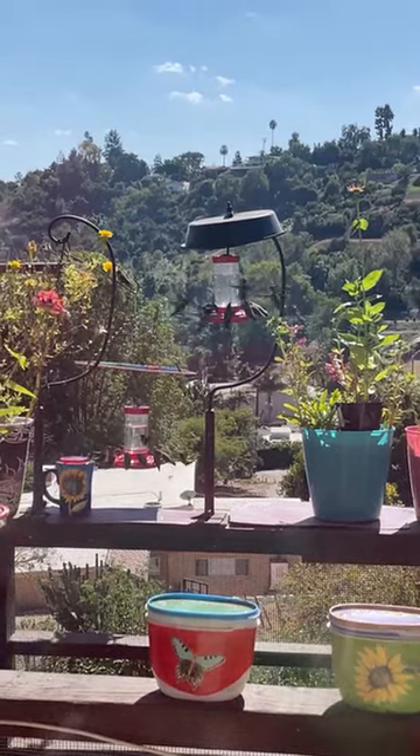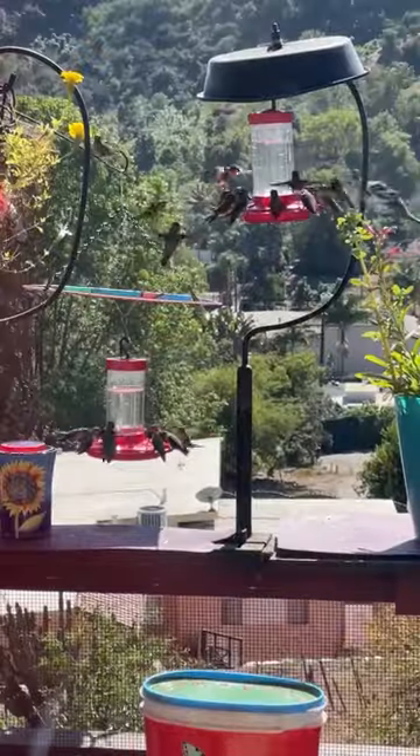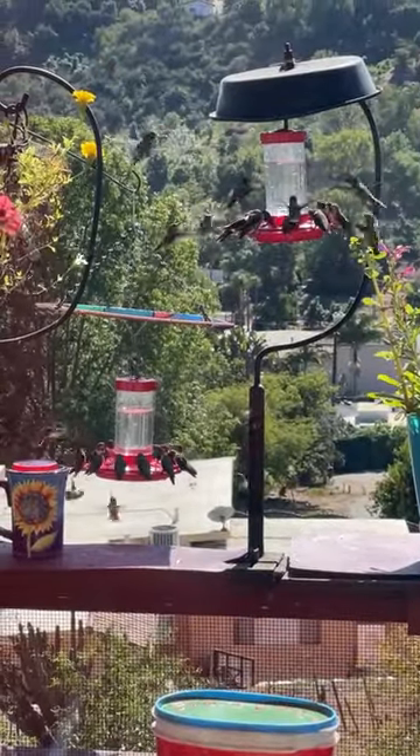What a beautiful day it is today. As I look out my kitchen window, I can see this is going to be a four-gallon day — four gallons of nectar made. Look at all those hummingbirds.